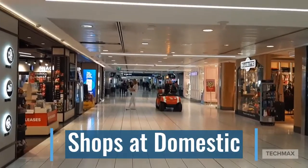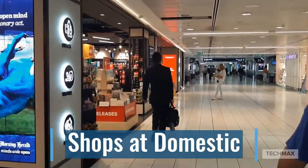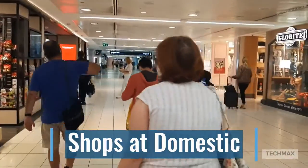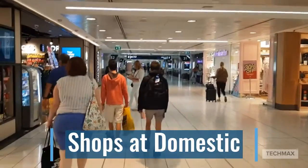Here we are at Sydney Airport shops, just walking across the shop area. As you can see, there are not many shops in the Sydney Domestic Terminal. We've got some bookshops, we've got a suitcase shop on our right. Now I'm just heading up to the gate.